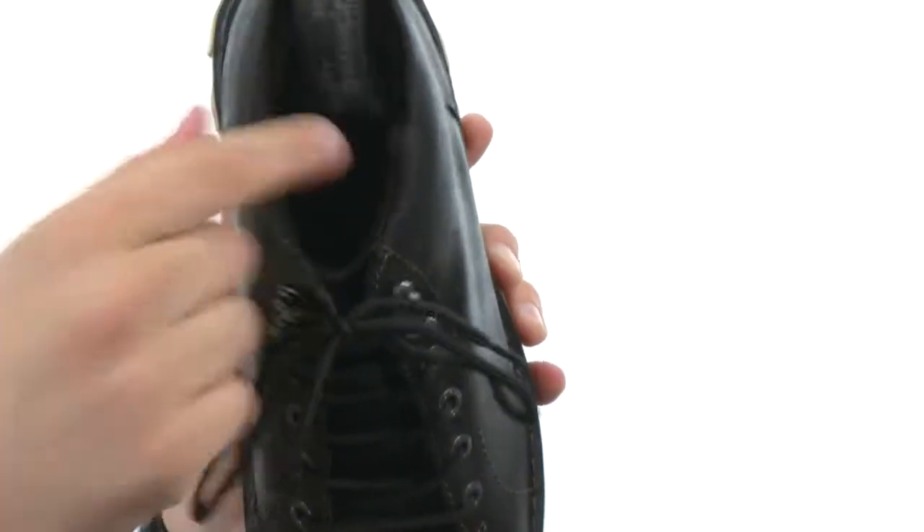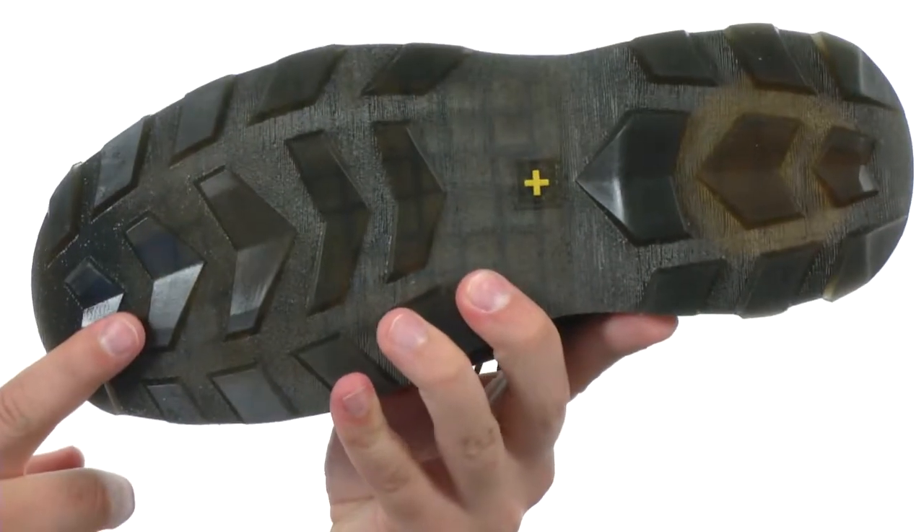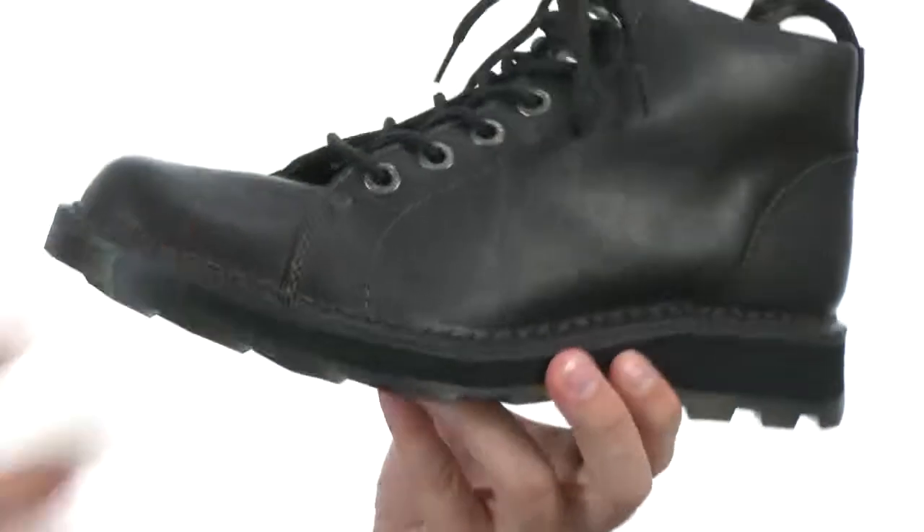Good amount of padding around the inside collar and tongue, and lots of cushioning in that footbed. Here on the bottom we have a classic air cushioned outsole that'll give you good abrasion and slip resistance.